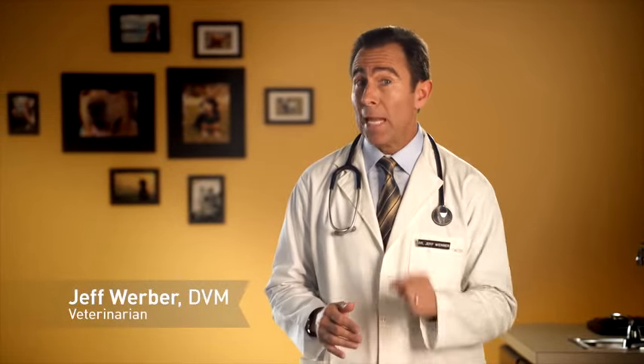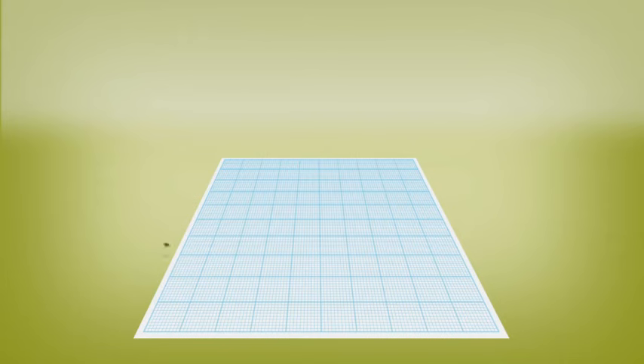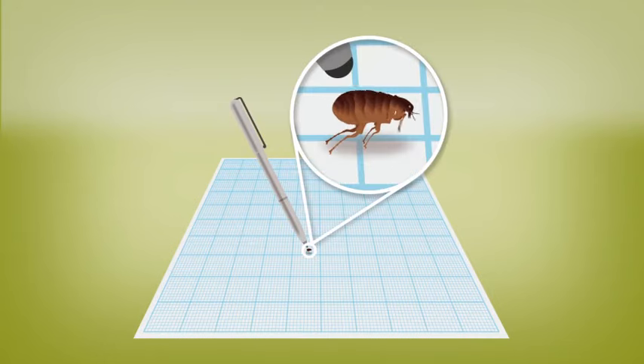Dealing with fleas is a very common and annoying problem for pet owners. Chances are, your dog will encounter these thirsty little bloodsuckers at some point. These tiny pests can be hard to spot. Fleas can't fly, but they can jump up to 8 inches high, making your dog an easy target.